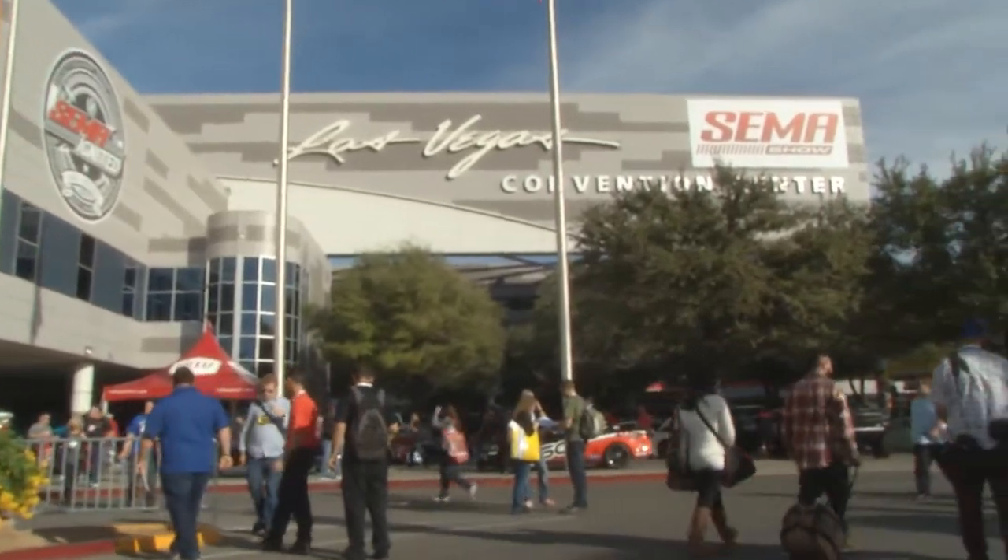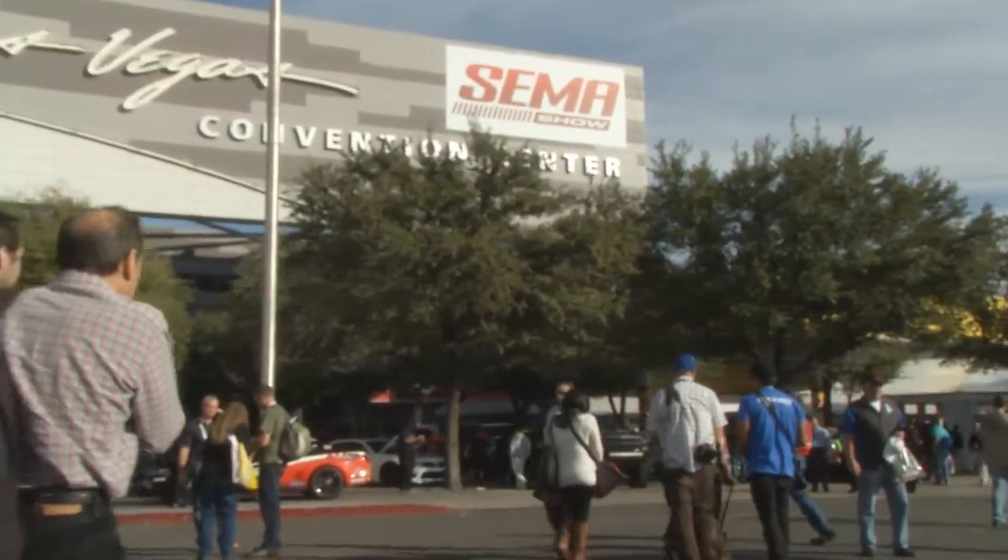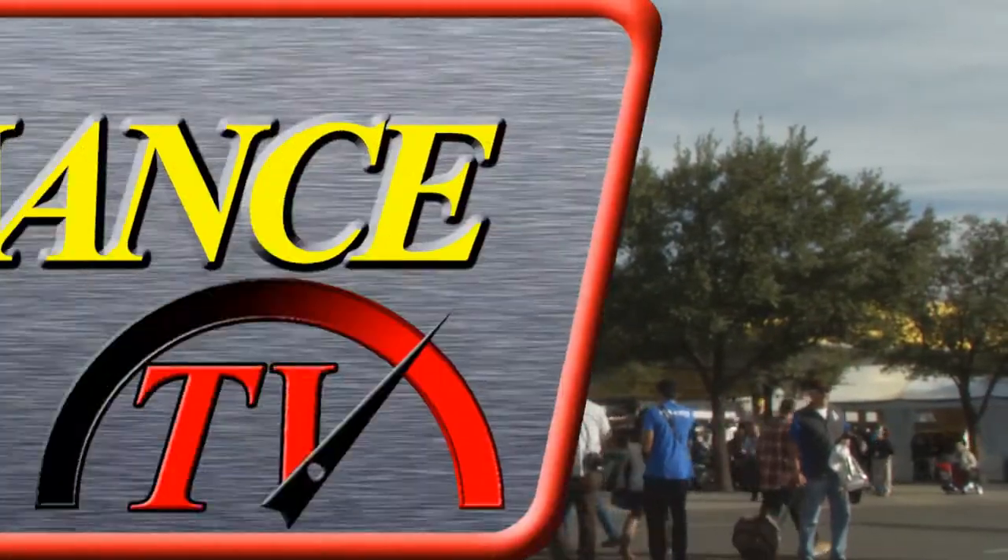There are so many different highlights to the annual SEMA show here in Las Vegas, and one that so many look forward to is the annual NHRA breakfast. This year featuring the women in racing, and we've got some of the best in the business on the stage. Let's hear some of what they had to say.